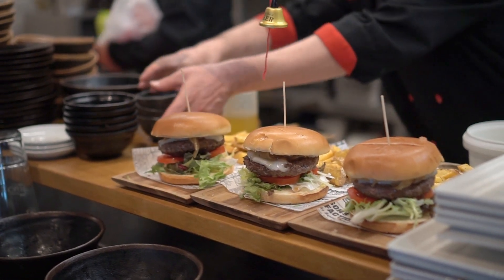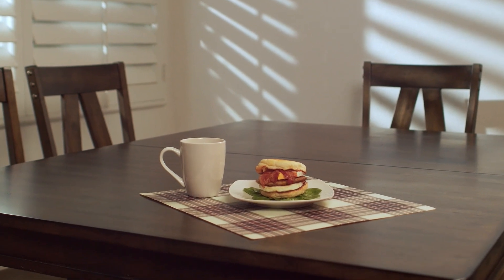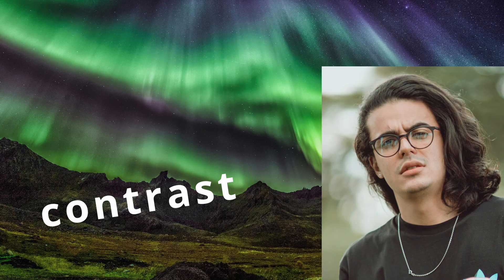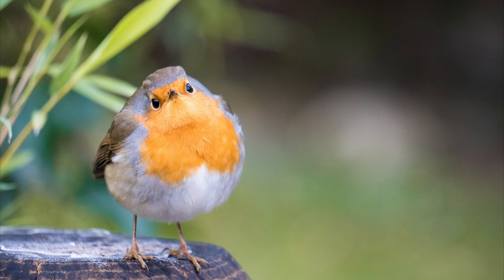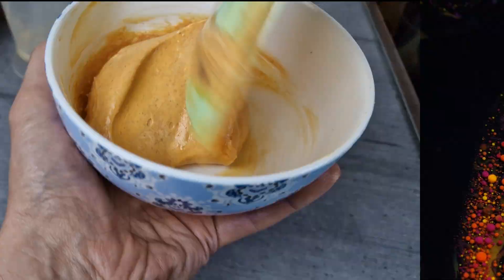Why is a burger delicious at all? Yes, because everyone loves burgers, but the main reason is contrast. The burger is spicy, sweet, salty, sour, and umami. We also wanted to have different textures and colors.